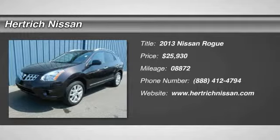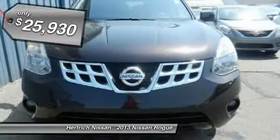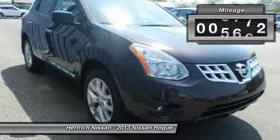This outstanding example of the 2013 Nissan Rogue SL is offered by Hartrick Nissan. This Nissan Rogue SL is an incredibly versatile vehicle that is a must-have for any family. Simply put, this all-wheel drive Nissan is engineered with higher standards.